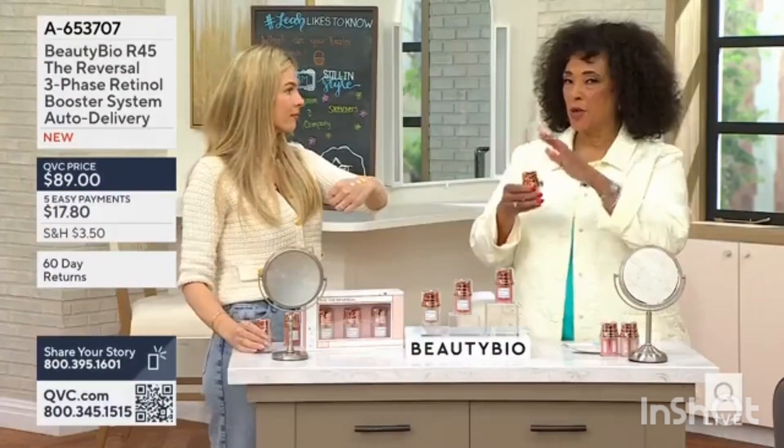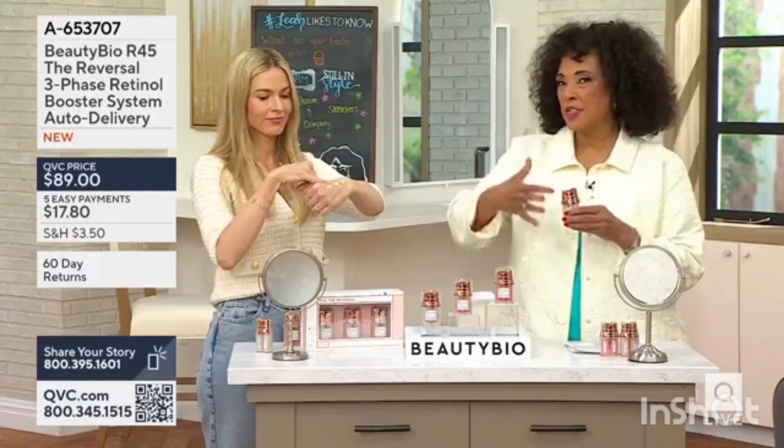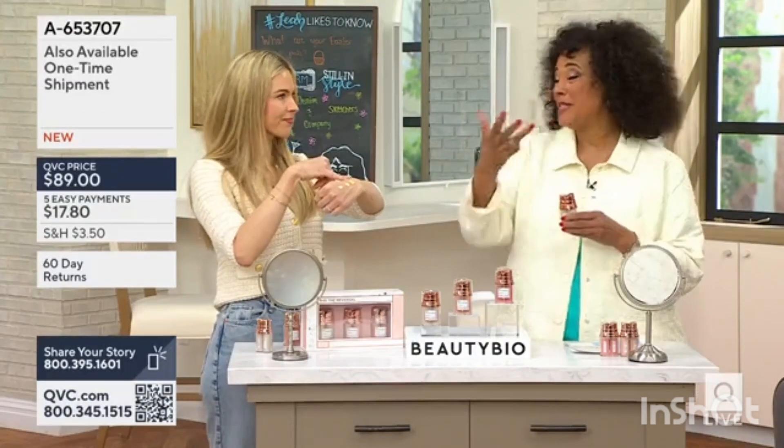Use retinol on my skin. Because it's perfectly dosed and timed so that your skin adapts and you see those kinds of results.